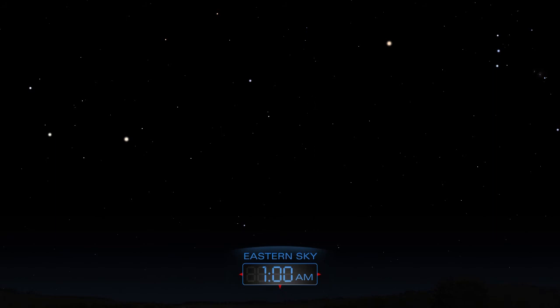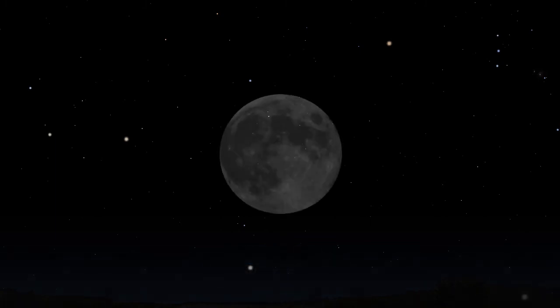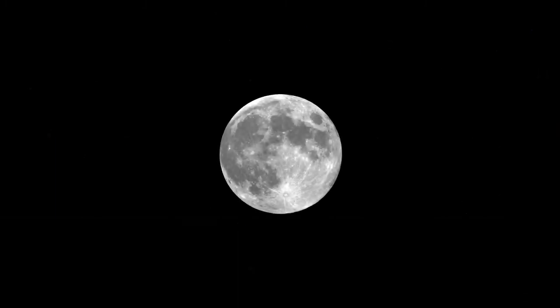This is the Orionid meteor shower. A penumbral eclipse of the moon occurs on the 18th, visible to watchers in North and South America, Africa, Europe, and most of Asia. The moon will darken slightly as it passes through the outer edges of Earth's shadow.